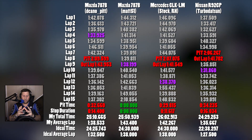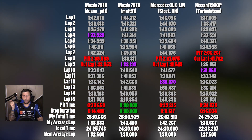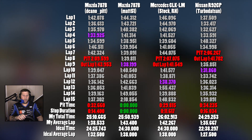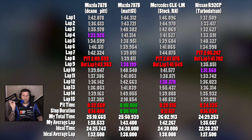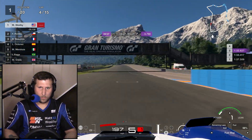You have a tiny window of ideal operation and then they immediately start degrading outside of it. Not only that, going down the main straight, the Nissan R32 CP — even with the turn-down force feedback — was basically undriveable. You'll see in the footage there, it was just going nuts.